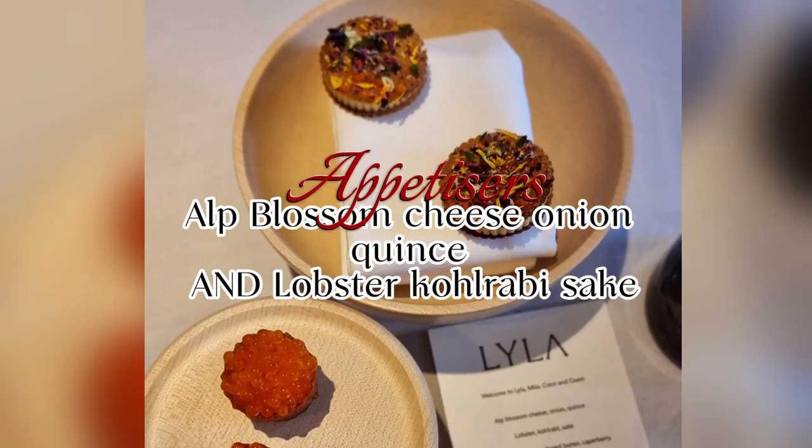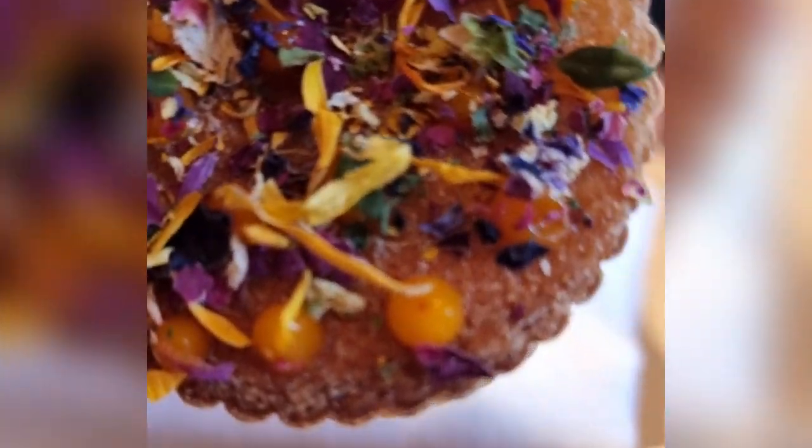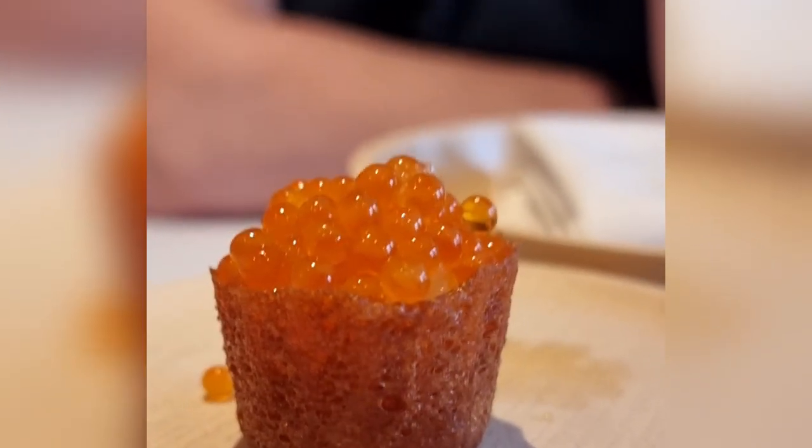These bite-sized masterpieces set the tone for the entire meal — a homage to the fromage of alt-blossom cheese with pressed flowers. These incredible bites of soft saltiness had pearls popping in your mouth.